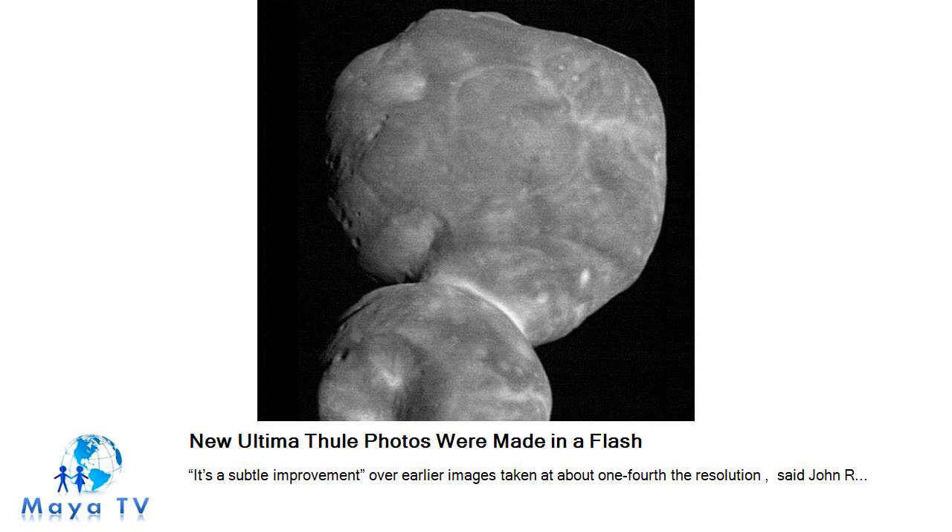Still, even the subtle improvements will give better understanding of the pits and bright patterns on Ultima Thule's surface. A clearer look at the rims of the pits might help tell whether they are small impact craters or formed from erosion. Counting craters could reveal the rate of collisions in this distant part of the solar system, while erosion would hold clues to what Ultima Thule is made of. "We can see much smaller features," Dr. Stern said. "That brings out much more detail."